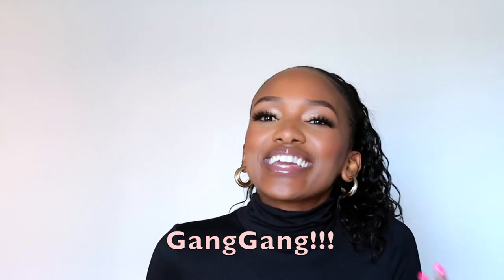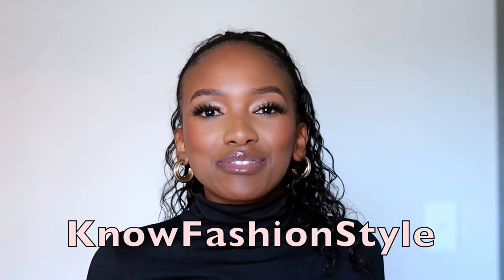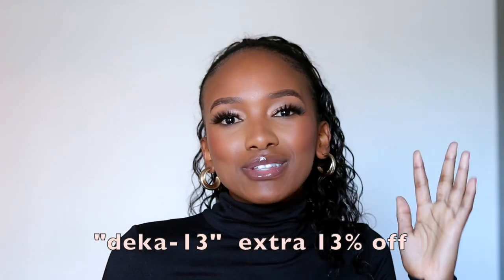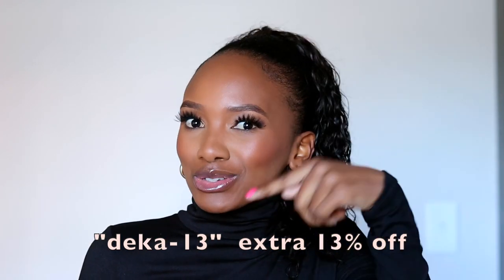Okay guys, I'm back with another fashion video. I know it's been a while since I've posted any fashion hauls on this channel, but I'm back. I just want to say thank you to No Style Fashion for sponsoring this video. I'm really excited for you guys to see all the pieces I picked up. I have a discount code, so you're gonna save some coins — I'll leave it all on the screen.